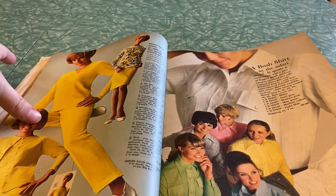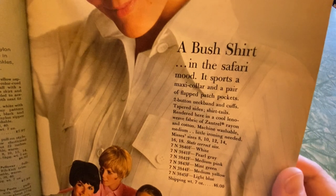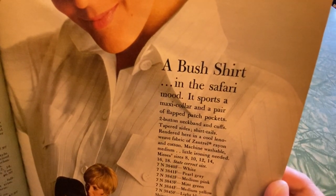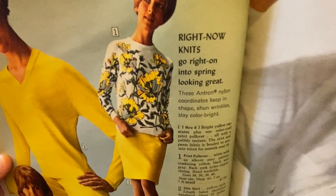Yikes — wow, that's a long skirt. Just lounging in a sweater, and this woman's stepping on the other one because of the great layout work they've done here. There's more Fortrel, polyester, and Avril rayon — all these different fabrics. Whoa, that's a lot of yellow. We're all just hanging out in our matching shirts — "a bush shirt in the safari mood" — going on a safari, alright. That's a lot of yellow. "Knits go right on into spring looking great."